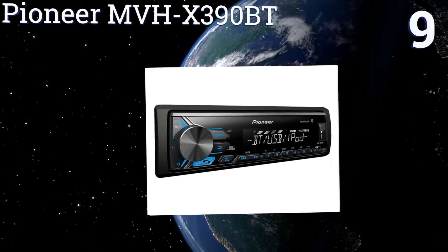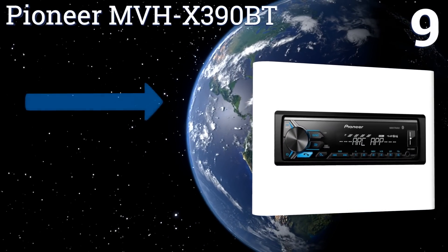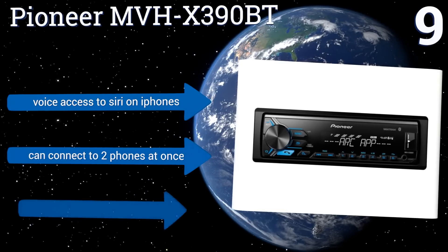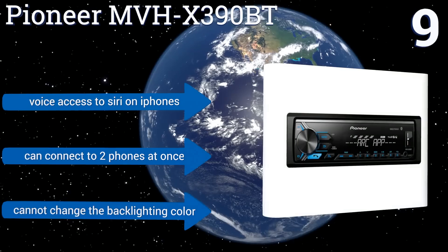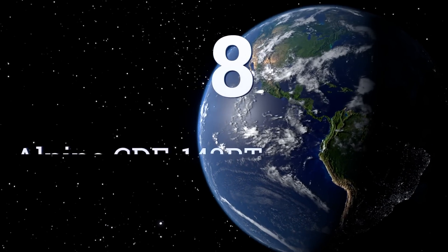At number nine, the Pioneer MVH X390BT is capable of accessing a multitude of devices for streaming music conveniently. It comes with the ARC app, which allows your smartphone to become a touchscreen remote that controls certain functions on the unit. It's equipped with voice access to Siri on iPhones and can connect to two phones at once, but you can't change the backlighting color.